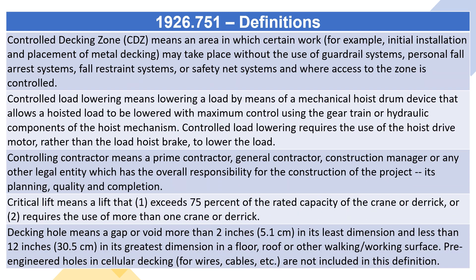Controlled decking zone (CDZ) means an area in which certain work, for example initial installation and placement of metal decking, may take place without the use of guardrail systems, personal fall arrest systems, fall restraint systems, or safety net systems, and where access to the zone is controlled.